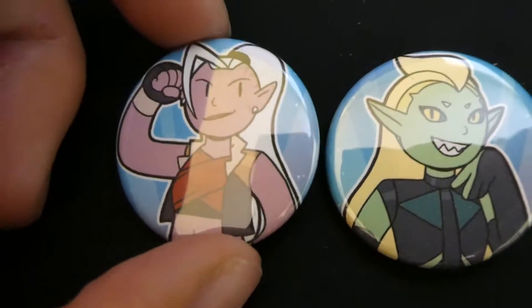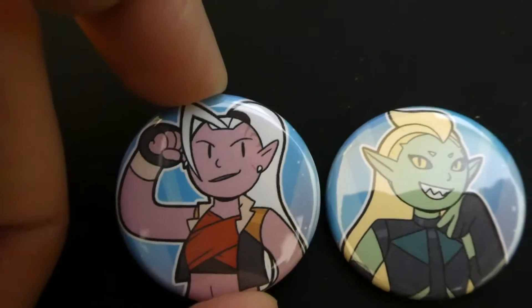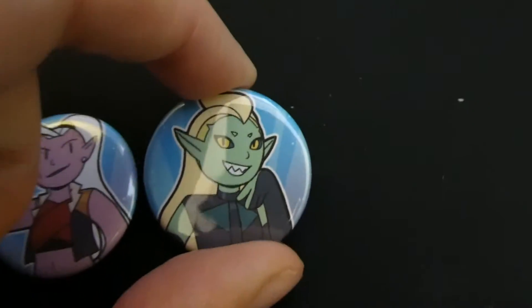I also just finished drawing two new designs for my She-Ra button set. I did Huntara and Double Trouble.